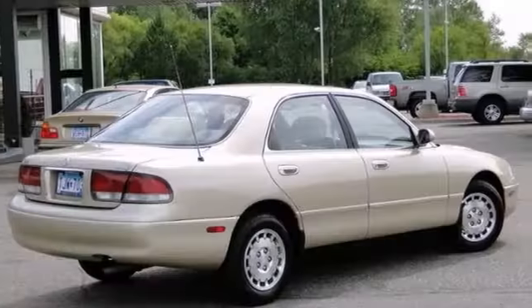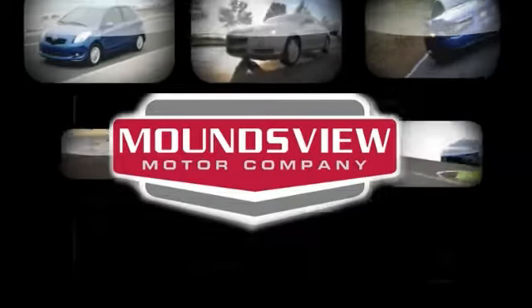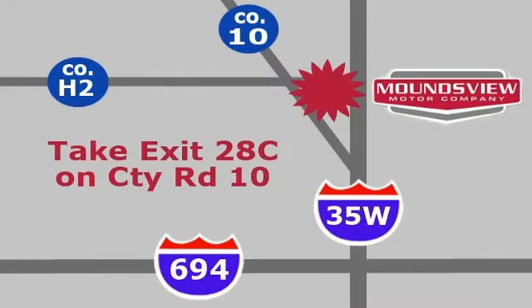Come in and take a closer look. Your satisfaction is our goal. We're conveniently located at 2375 County Road 10 in Moundsview, Minnesota.